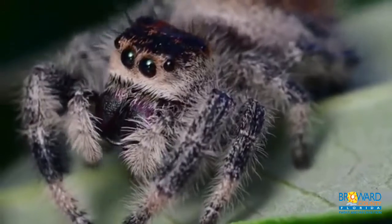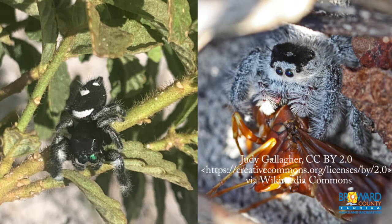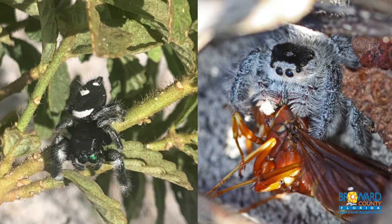Males are always black with alternating white patches on their first pair of legs. Females range in color and can be gray, brown, orange, tan, or a combination of those colors.